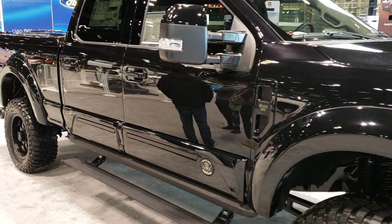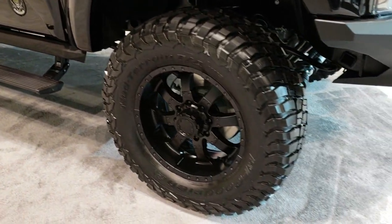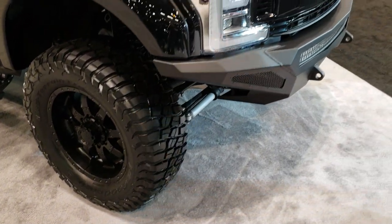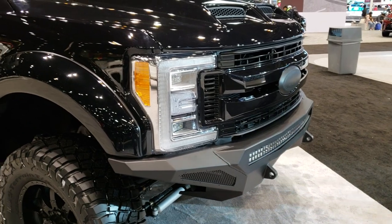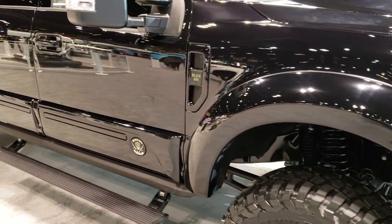Just happened to walk past this thing, saw a bunch of people checking it out, thought it was pretty cool. So this is a 2019 Ford F-250 with a Tuscany Black Ops conversion package on it.